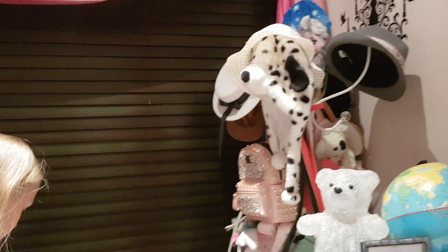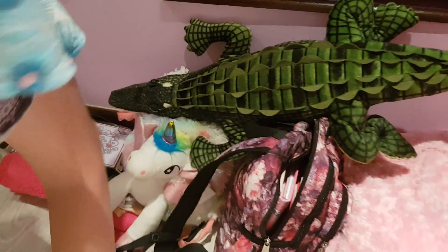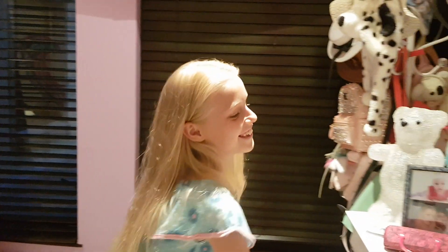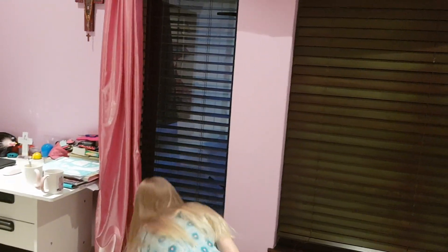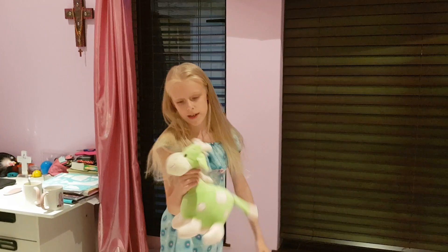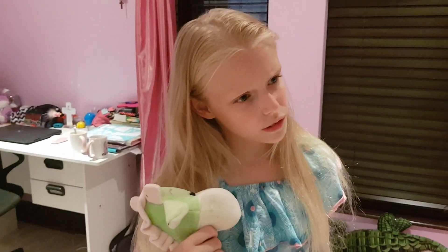If we move on here there's more stuff — my bag and a crocodile. I don't sleep with the crocodile because when I wake up I get scared. Then we have this toy which was my favourite. When I was small I didn't allow anyone to touch it.